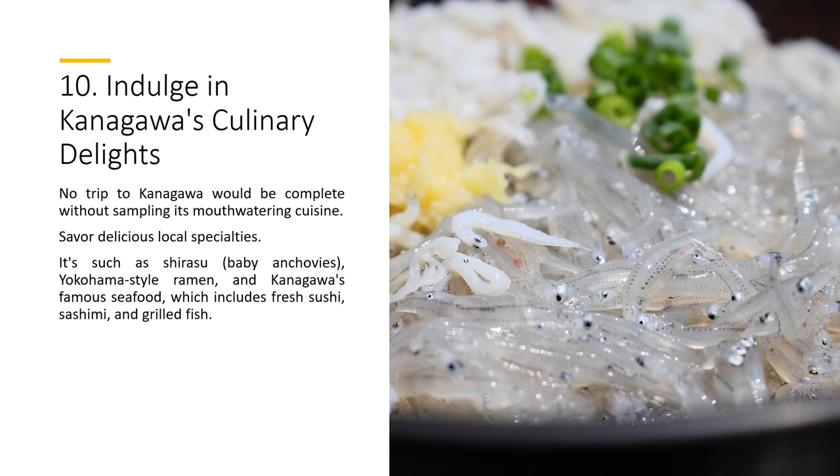No trip to Kanagawa would be complete without sampling its mouth-watering cuisine. Savor delicious local specialties such as shirasu, baby anchovies, Yokohama-style ramen, and Kanagawa's famous seafood, which includes fresh sushi, sashimi, and grilled fish.